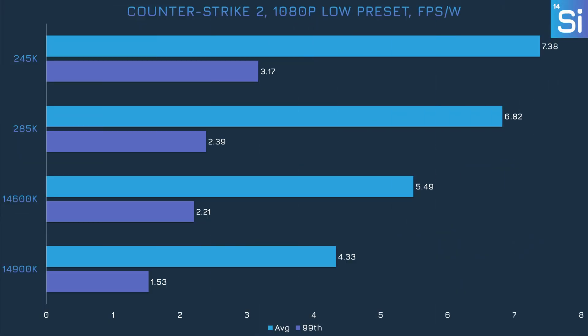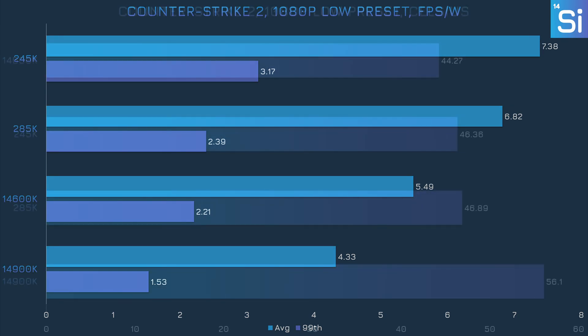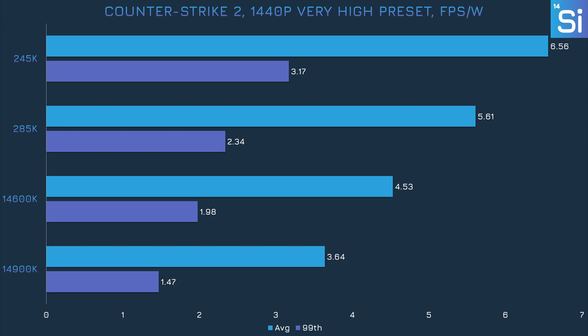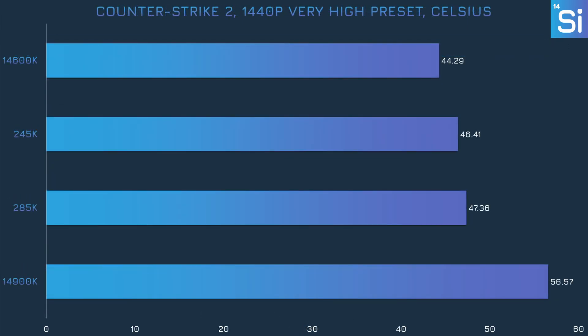In Counter-Strike 2 at 1080p, the Aerolake CPUs register a little over 50% more efficiency than the Raptor Lake chips — still short of that 100% more efficiency claim. Because each CS2 benchmark run is pretty variable in length, the line graph data simply wouldn't be useful, so we're skipping straight to temperature. The 14600K is a little bit cooler than the 245K and the 285K, and the 14900K is significantly hotter than all the other three. With more intense settings, we're still only seeing about 50% more efficiency on the Core Ultra 200 models, and the 14900K is by far the hottest chip.